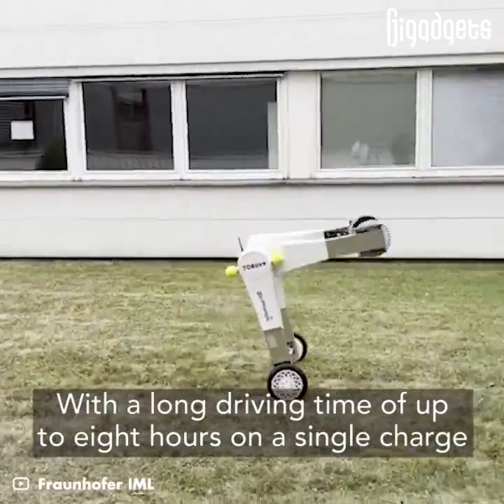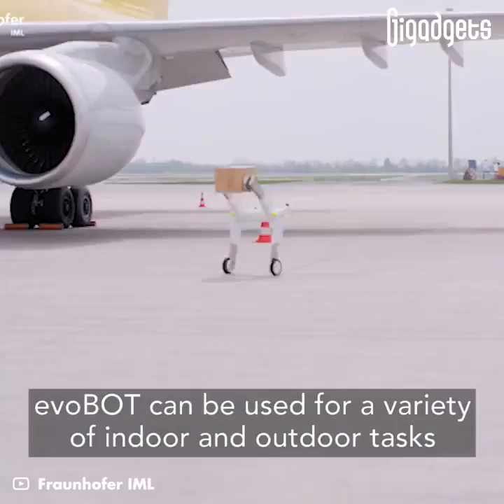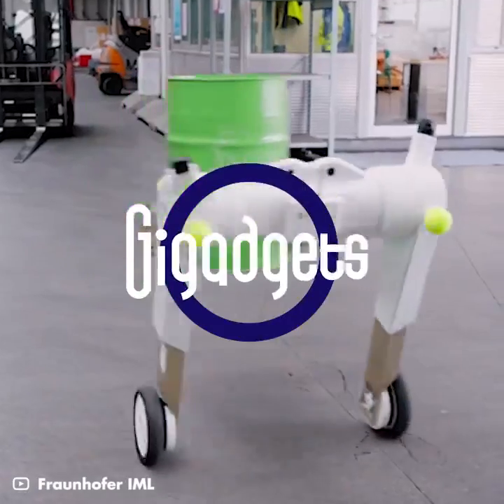With a long driving time of up to 8 hours on a single charge, EvoBot can be used for a variety of indoor and outdoor tasks.